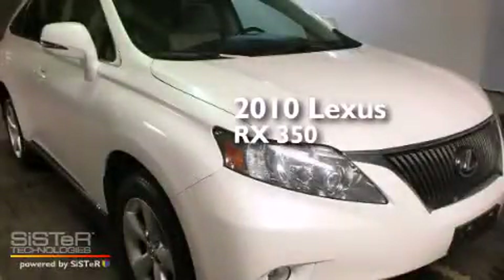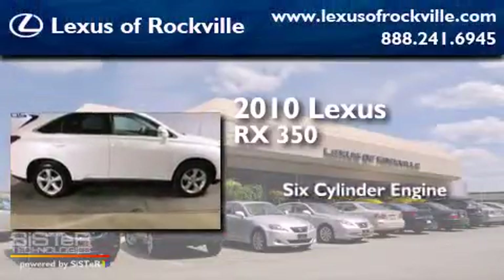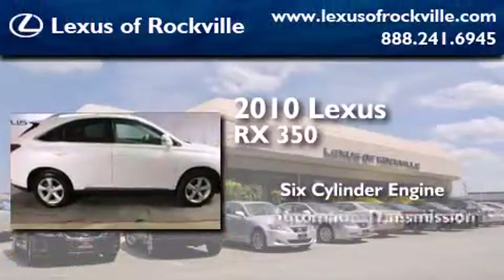This is a certified pre-owned 2010 Lexus RX 350. It features a six-cylinder engine, an automatic transmission, and all-wheel drive.